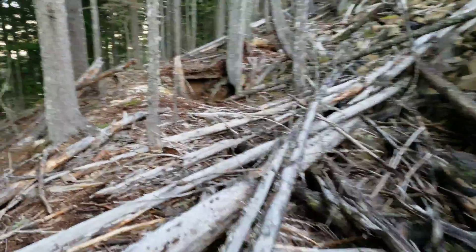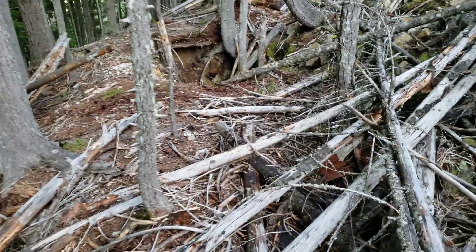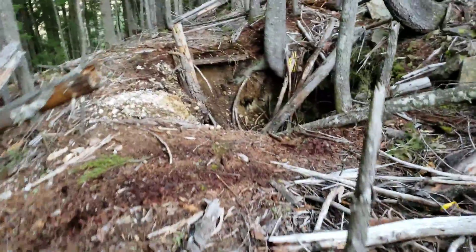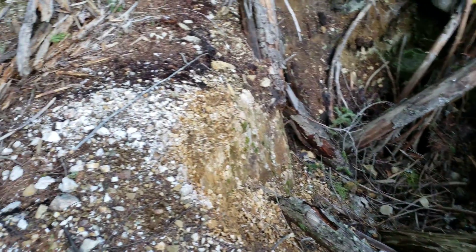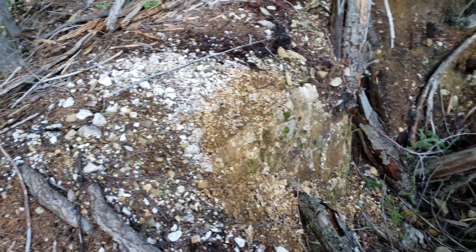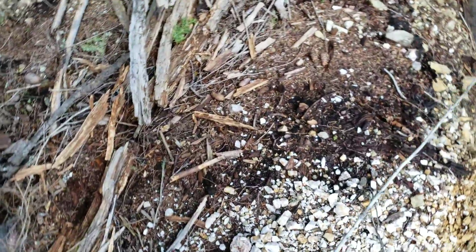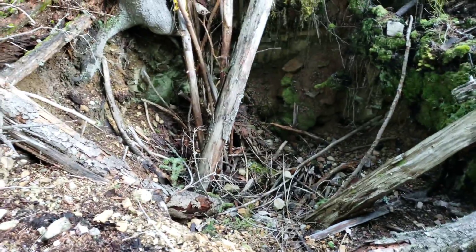Just a little ways away from a couple samples here. There's a small shaft — looks like a few meters deep. Looks like they were following a quartz vein.